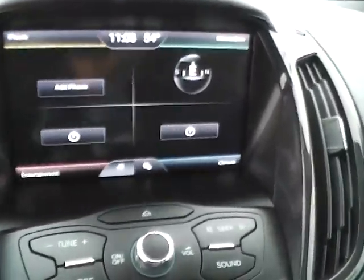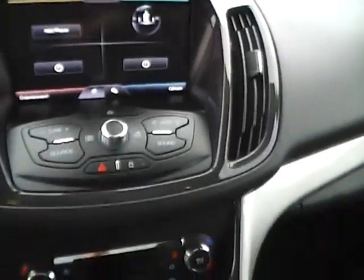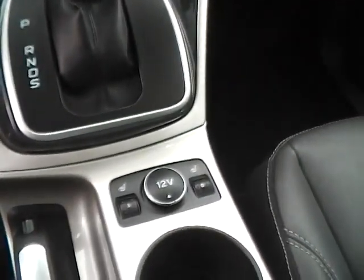The large touchscreen display with SYNC and auxiliary audio inputs. Dual zone climate control, SelectShift transmission, and heated seats.